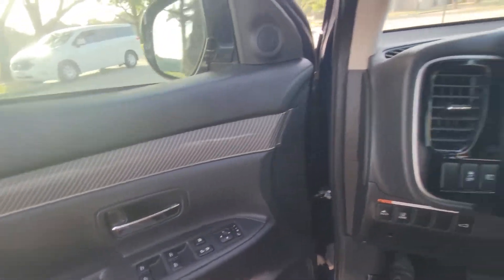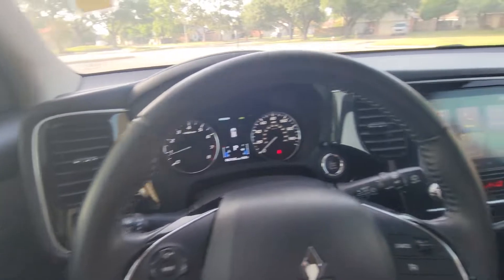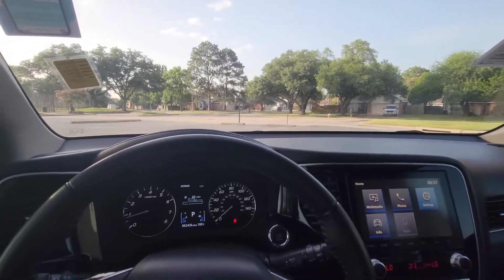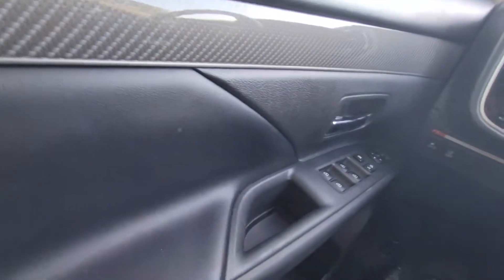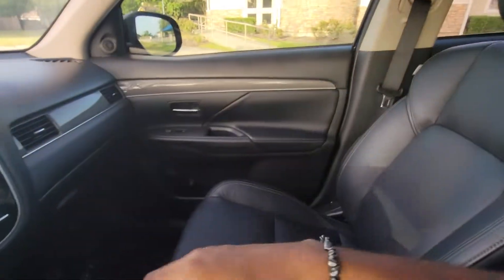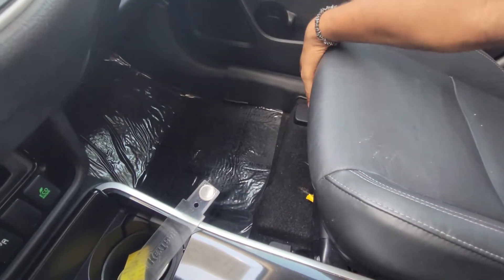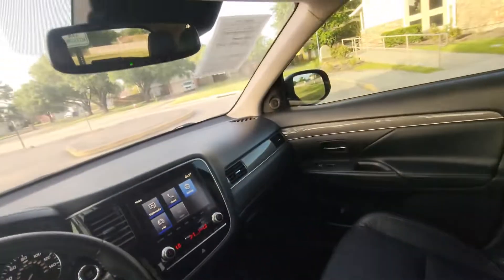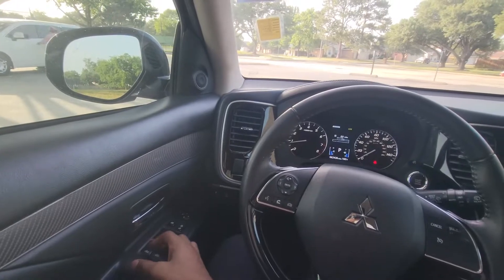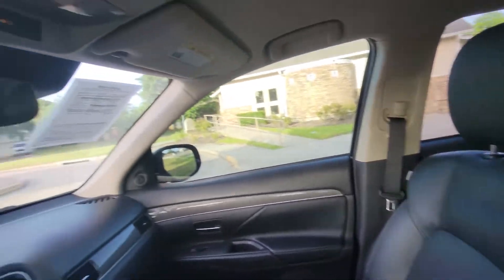Moving on to the front — listen to that door, nice and solid just like the back. The AC was blowing because it is hot down here. We have electronic seat controls and lumbar support — all electric on the driver's side. Back seats have manual rails. The passenger seat is electric as well but does not have lumbar support. One-touch windows — up and down — on all four windows. Very nice, thumbs up.